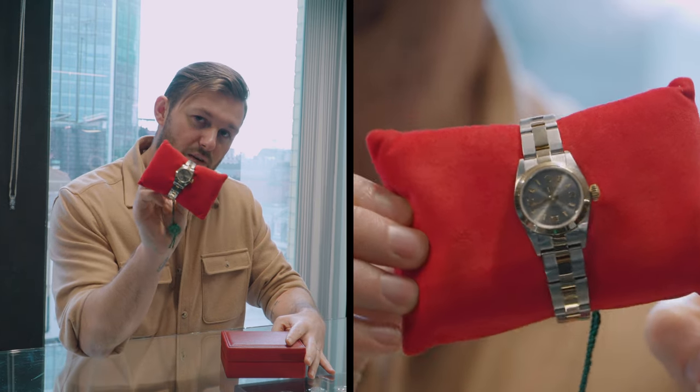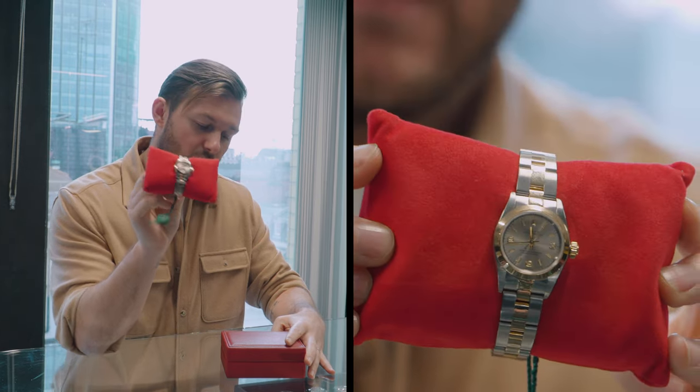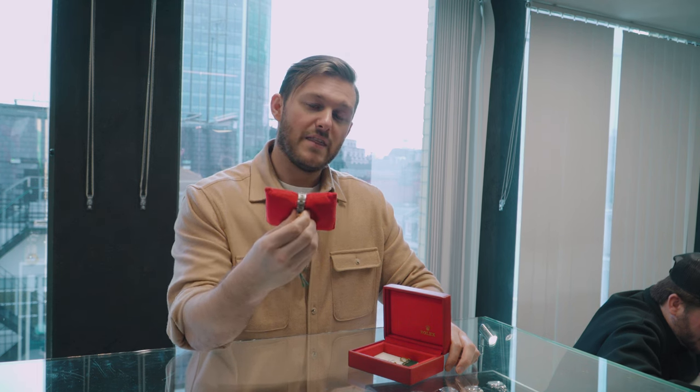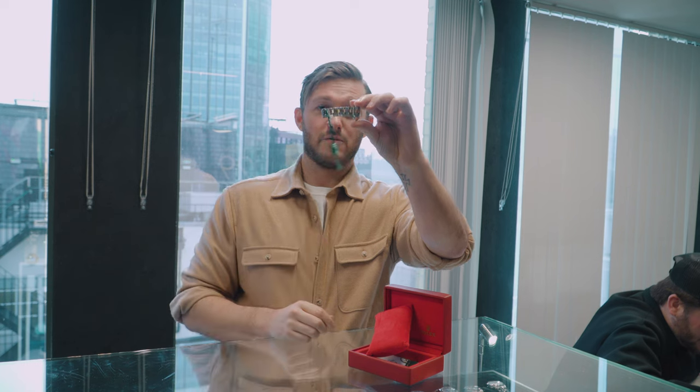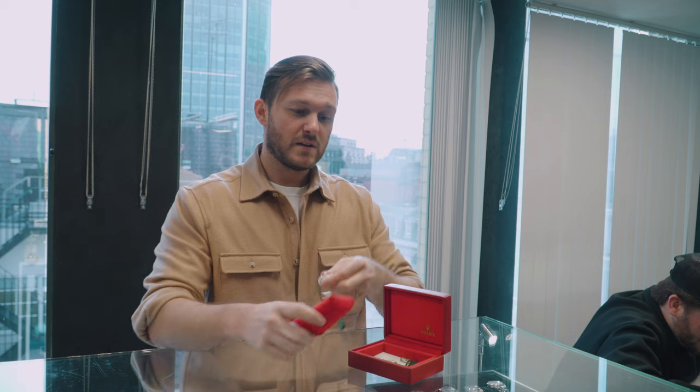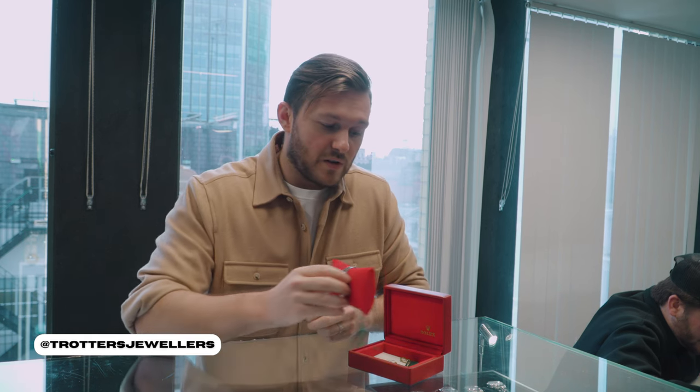Next up is a steel and gold ladies Datejust with a factory gray silver dial. This watch came complete with box and paperwork. We managed to sell it for £3,500 — I believe that's a great deal for the customer, as that is extremely cheap to find a watch with box and papers. Look at the condition as well. No, I don't have another one if you're going to ask me. So when these deals get put online on Instagram you need to snap them up, put a small deposit and secure that watch, because it's highly unlikely we're going to find another deal like that for a few months.